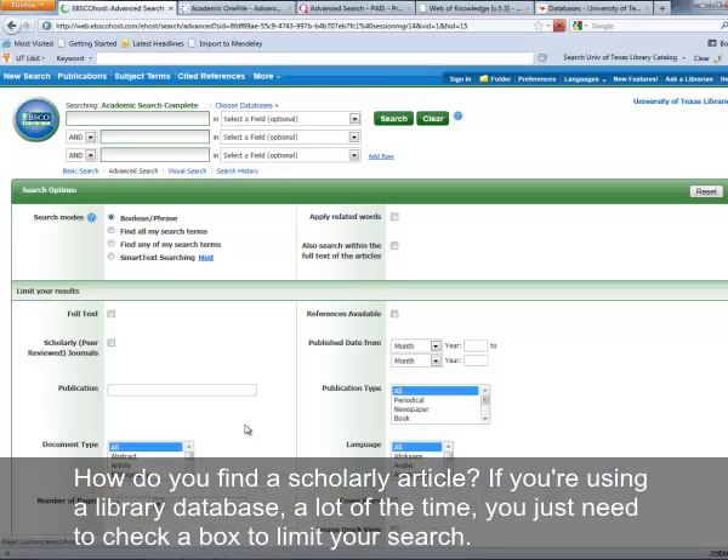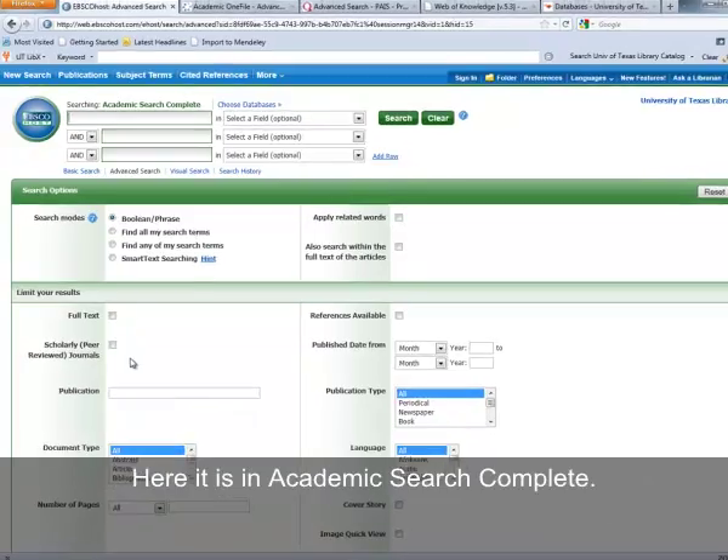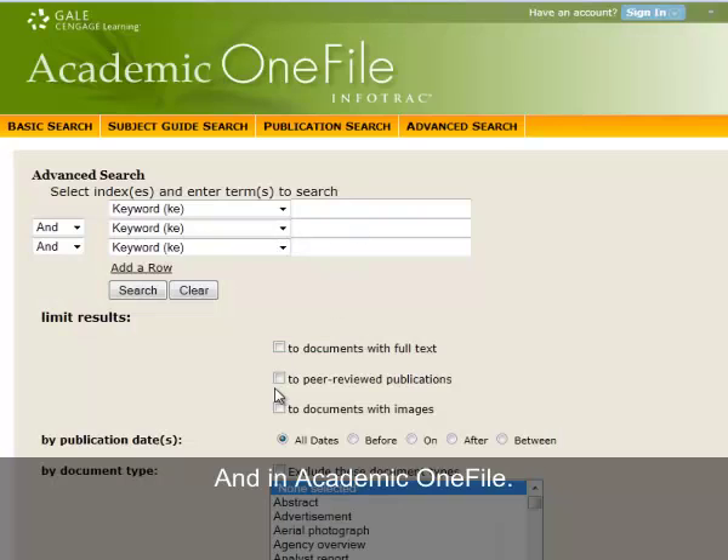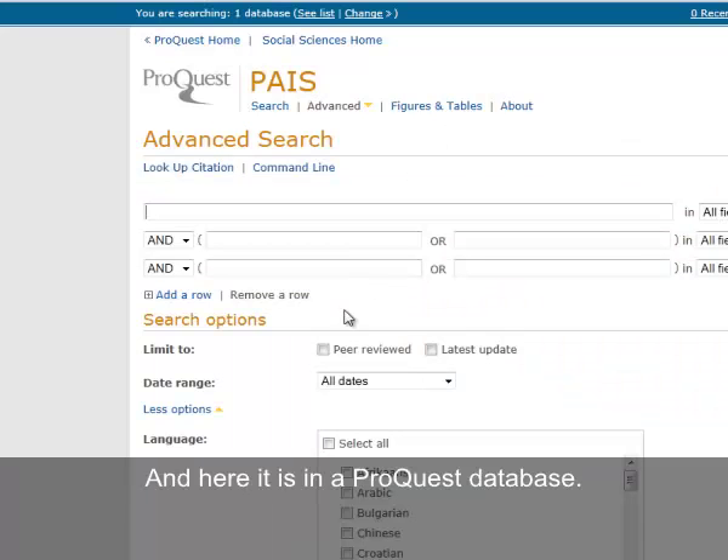How do you find a scholarly article? If you're using a library database, a lot of the time you just need to check a box to limit your search. Here it is in Academic Search Complete, and in Academic OneFile, and here it is in a ProQuest database.